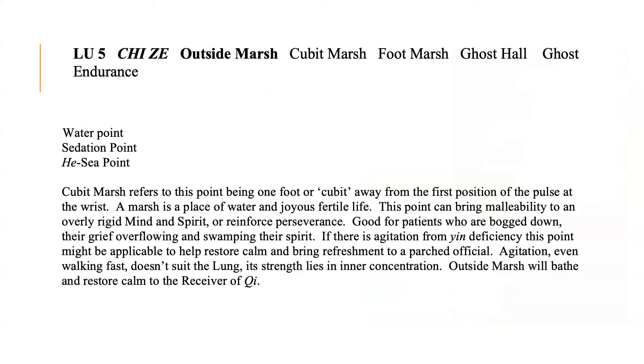A marsh is a place of water and joyous fertile life. This point can bring malleability to an overly rigid mind and spirit, or reinforce perseverance. It is good for patients who are bogged down, their grief overflowing and swamping their spirit. If there is agitation from immune deficiency, this point might be applicable to help restore calm and bring refreshment to a part of the self. Agitation, even walking fast, does not suit the lung — its strength lies in inner concentration. Outside Marsh will breathe and restore calm to the receiver of qi.